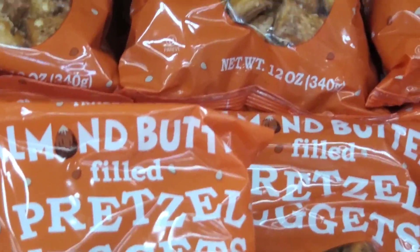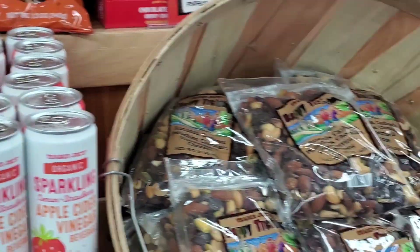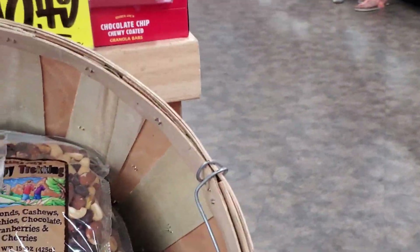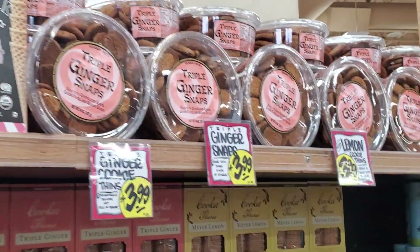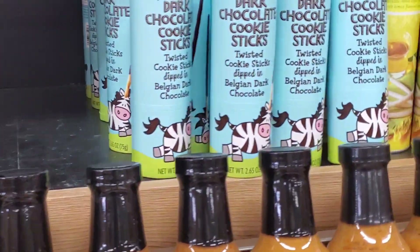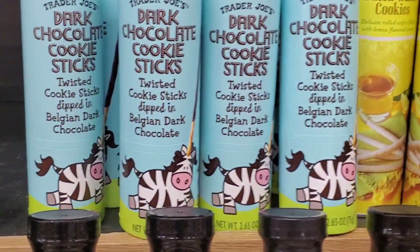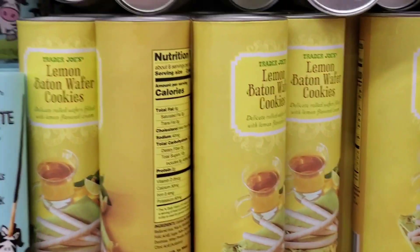We're checking out some new sweets and new stuff we can probably take back with us to Maui. Come along with us — we're gonna walk through here and look for some. Oh, it's a new one! This one too!